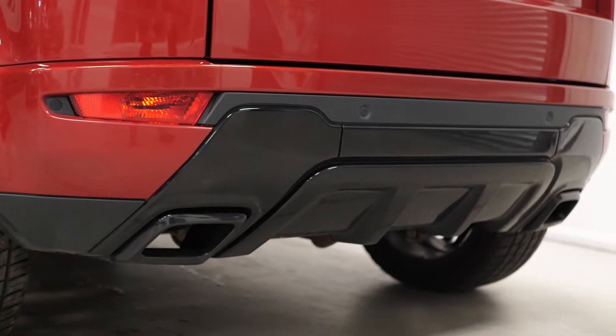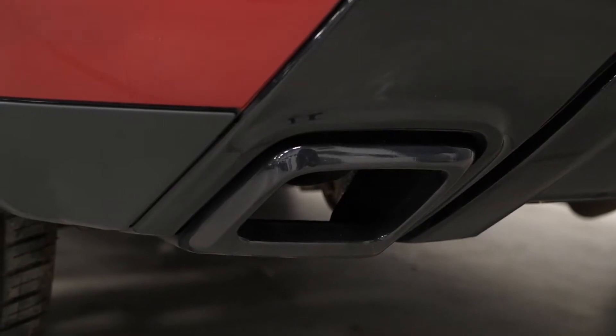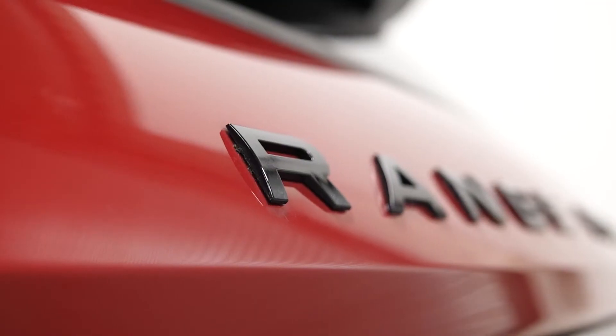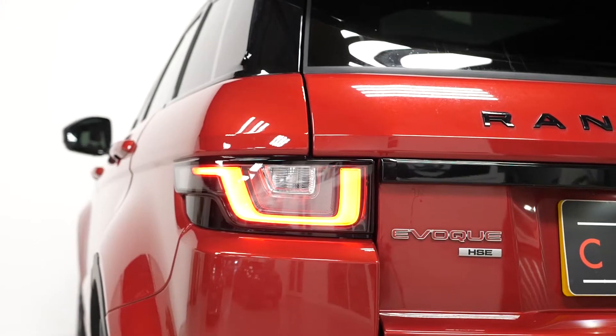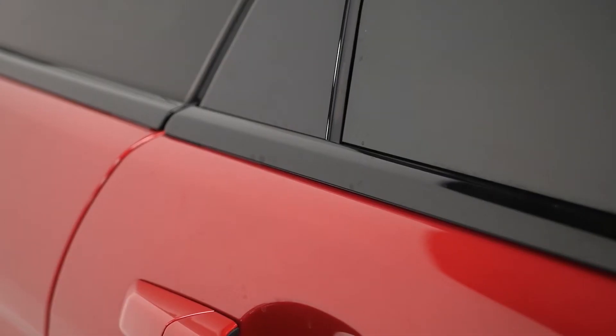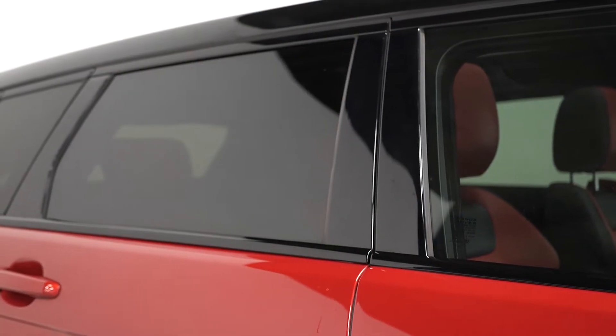And on the rear of the vehicle, the lower diffuser apron trim, the exhaust pipe finisher trim, the trim across the back of the car as well as the scripting on the back. And lastly, the darkened tail light finishers. And also the darkened headlamps where you've got your daytime running lights with your Bi-Xenon headlights.